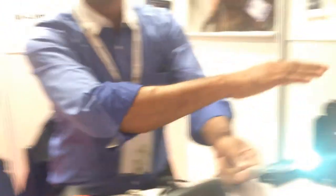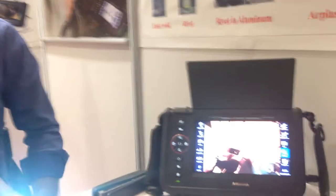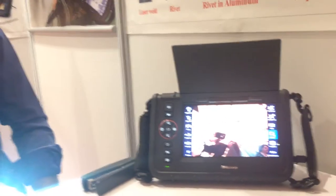This consists of two parts: the probe and the monitor. On the monitor you are able to see many things. You can do recordings and you can also quantify using a cursor if there is a defect.